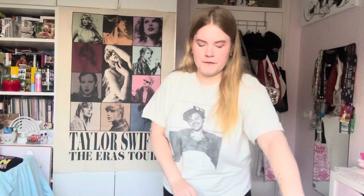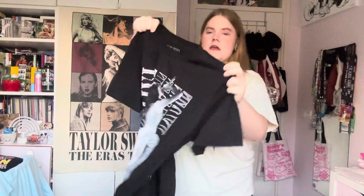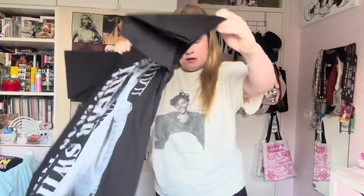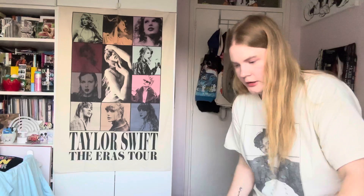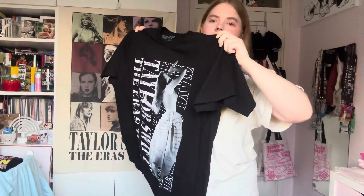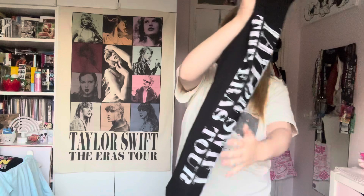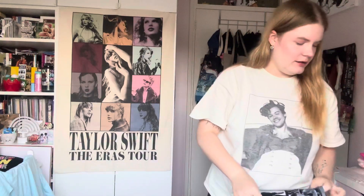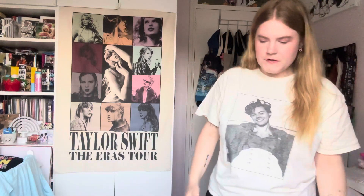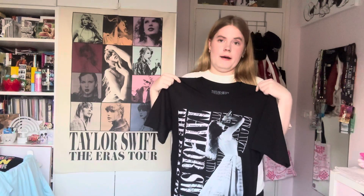I'm going to show you what the medium looks like so you can compare the sizes. I'll hold it on top of the large — it's definitely a lot smaller, but it's mostly less wide rather than shorter. You can't really see it that well on camera, but it mostly has to do with the width because I think the length is kind of the same.